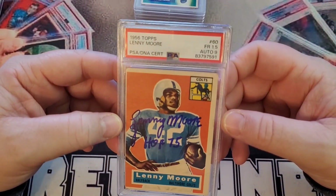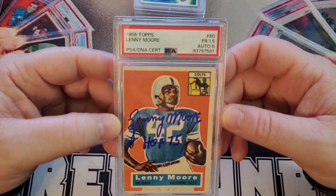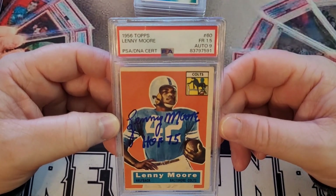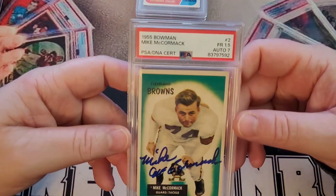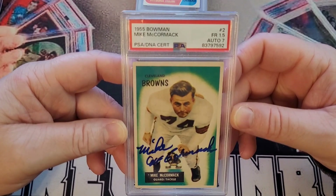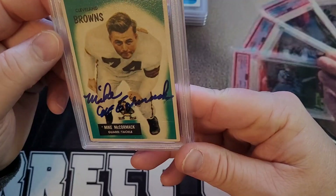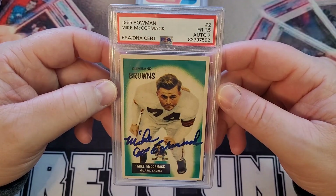1956 Topps Lenny Moore — PSA 1.5, autograph 9, which is pretty bad because in person this thing looks gorgeous. Mike McCormick, 1955 Bowman — PSA 1.5, autograph 7. It got the seven because, if you can see down where my thumb is on the 'K,' it's smeared a little bit. But other than that, it's a pretty bold signature.